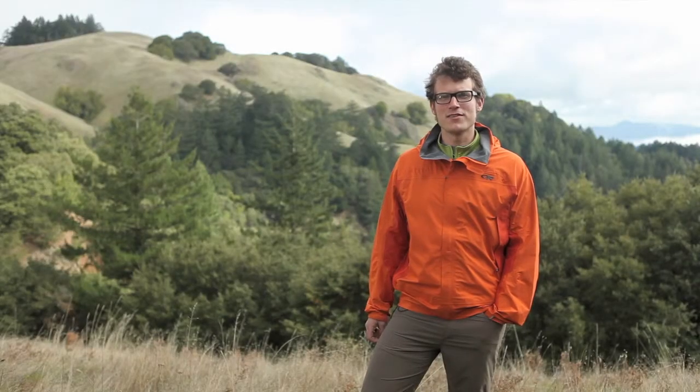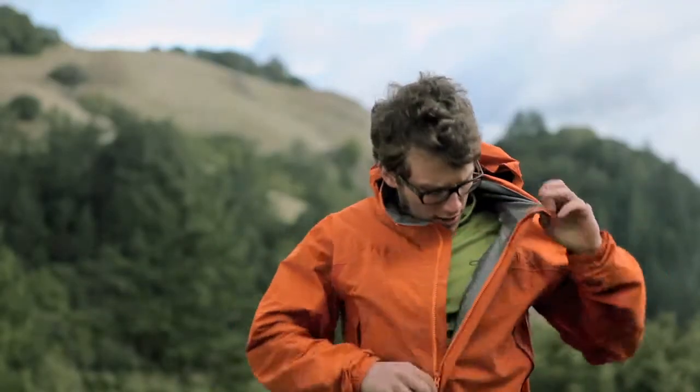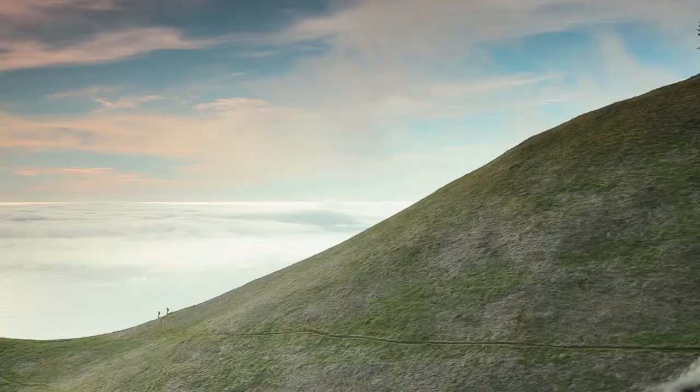I'm Graham Zimmerman, an athlete ambassador for Outdoor Research, and this is the updated men's Rebel and women's Reflexa jacket. It features a 2.5 layer 40 denier Pertex that allows me to stay protected from the weather while still providing breathability.